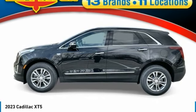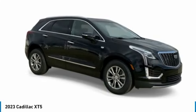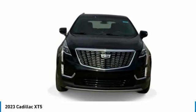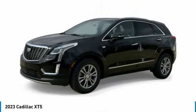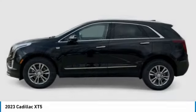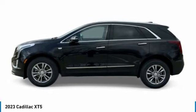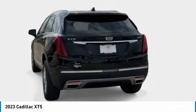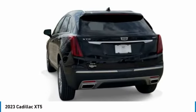Looking for the right vehicle? Check out the 2023 Cadillac XT5. The Cadillac XT5 was crafted to adapt to your needs while expressing your distinctive sense of style. Visually striking and intelligently designed, this crossover outsmarts any task with progressive technology and an accommodating interior.